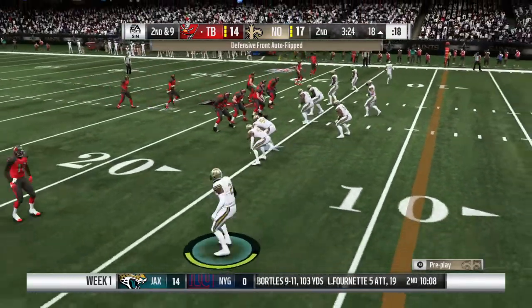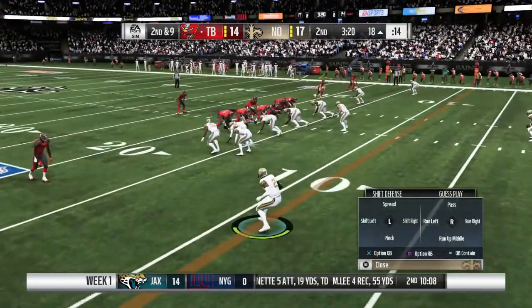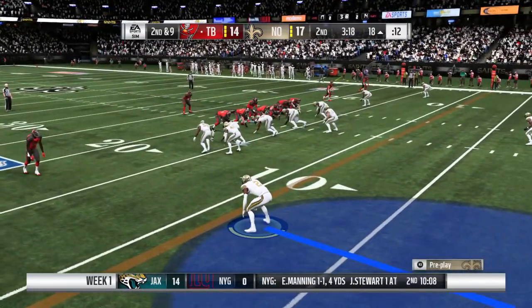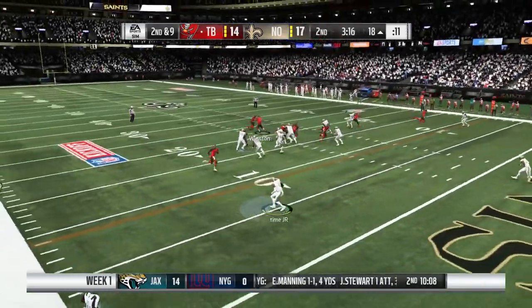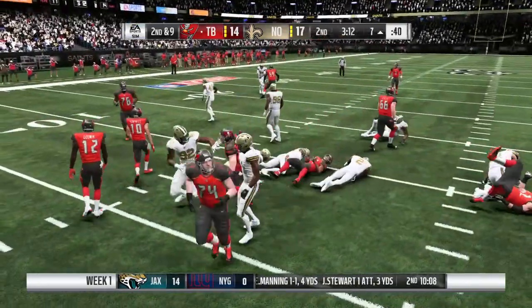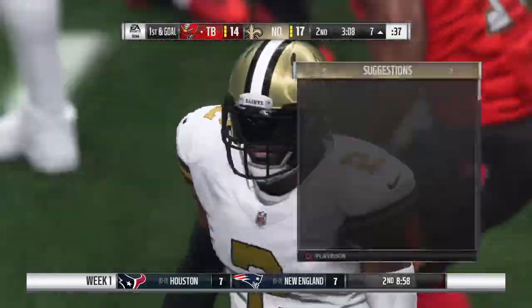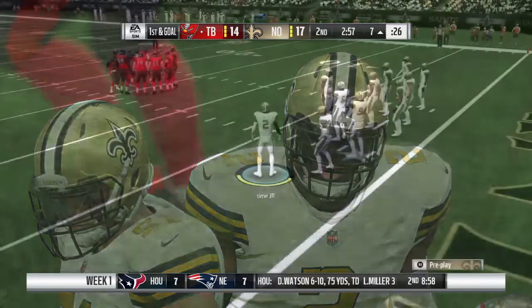The scouting report on him is that he doesn't possess the eye discipline to be an elite linebacker — his ability to read, react, and make a play. But on that one, he looked like one of those guys. Brought down, but not before they get it inside the 10 to the 7. A good gain of 11 sets him up first and goal.